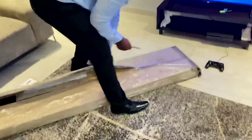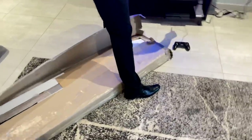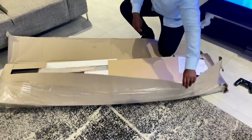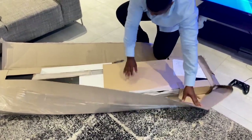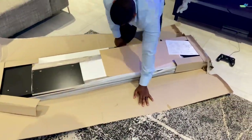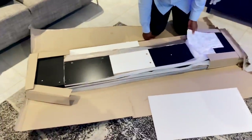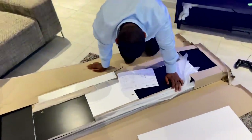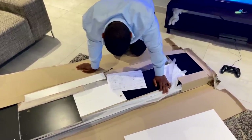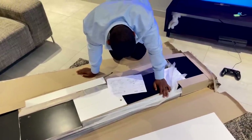So guys, this is the piece we got from Click Furniture. It is a TV unit stand and we are going to try and assemble it. My partner will do the work — I will probably just instruct, that's about as far as I'll go.